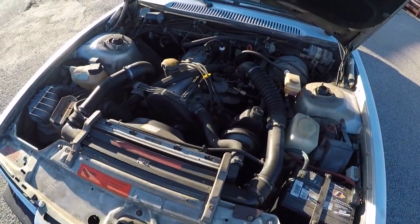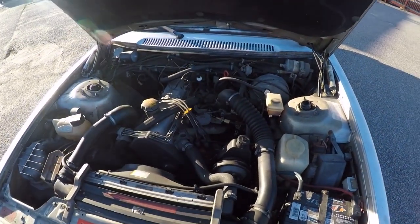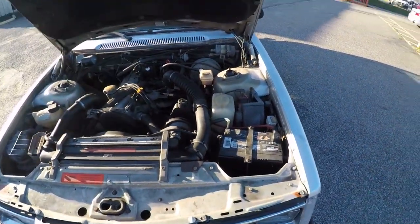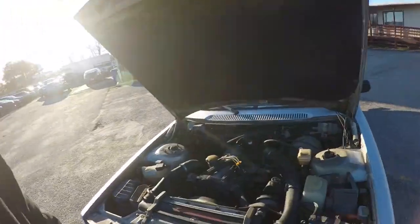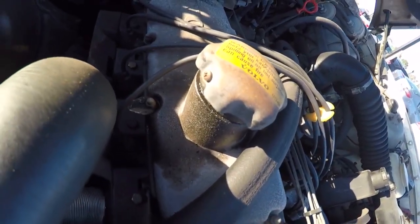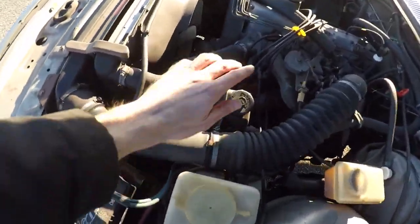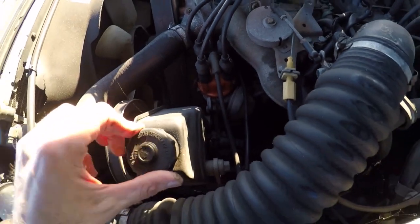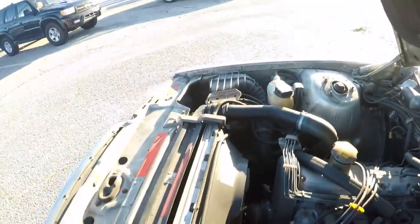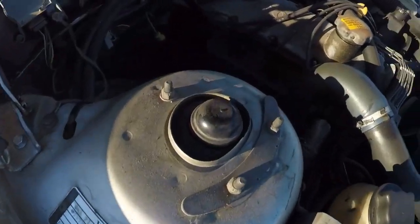There it is — the B21FT. Not sure the exact horsepower, I think it's in the 150 to 160 range, maybe a little more. It runs really well actually. It was low on oil but doesn't have any real leaks — just valve cover gasket and oil cap gasket, just gaskets here and there, nothing crazy. It's not pouring fluids out. The rack doesn't leak, which I'm super shocked by.